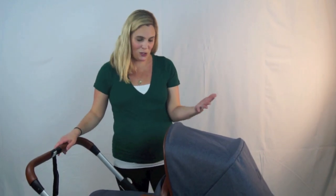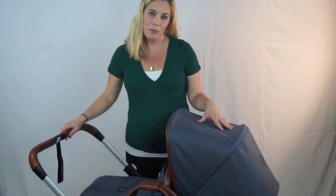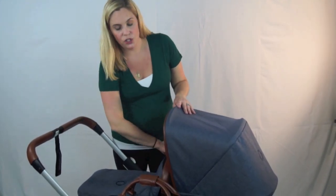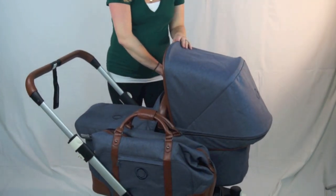So what makes the Weekender so special? It's done in this beautiful special edition gray-blue melange fabric and has this wonderful cognac vegan leather accents all over. You'll see that the handlebar is stitched as well as your carry handle, and it has this really nice cognac piping on the bassinet and seat.